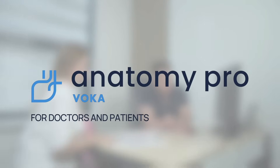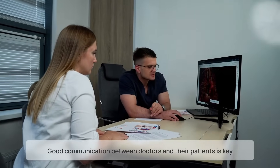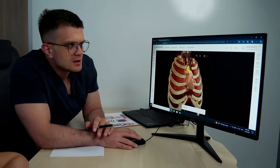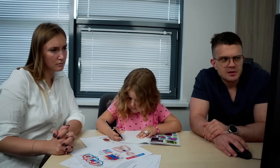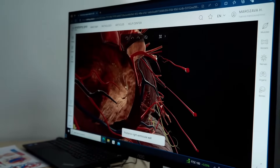At Voca Anatomy Pro, we understand that good communication between doctors and their patients is key. That's why our 3D models are designed to turn medical consultations into an educational and reassuring experience for everyone involved.